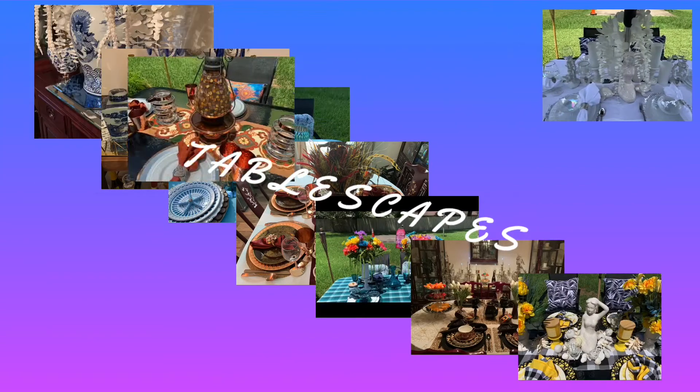Hey y'all, it's just me Robin, creator of beautiful tablescapes, fun DIYs, home decor, and thrift shopping finds, and so much more.